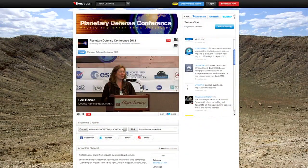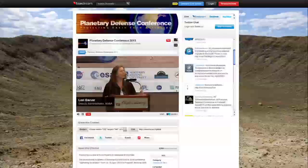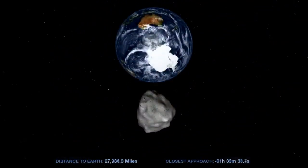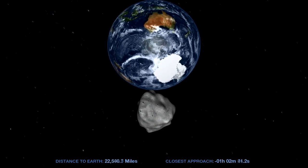Deputy Administrator Lori Garver addressed attendees of Gathering for Impact, the third International Academy of Astronautics Planetary Defense Conference in Flagstaff, Arizona. The five-day event addressed strategies for deflecting an asteroid and civil defense response should impact threaten.